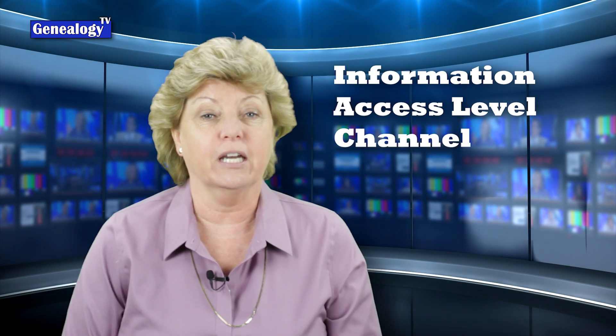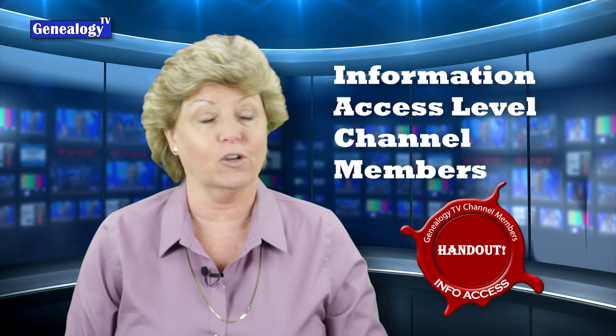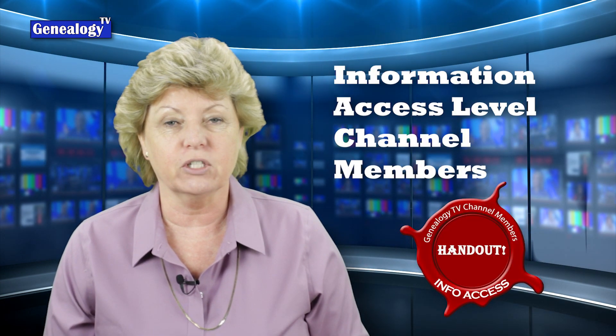Information Access level channel members are getting a handout with the links from the last 10 handouts all in one document. So if you're not a channel member, now is the time to join so that you can scoop up the last 10 handouts. All you need to do is be at the information access level channel member when we come back.